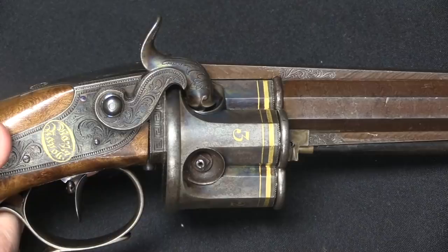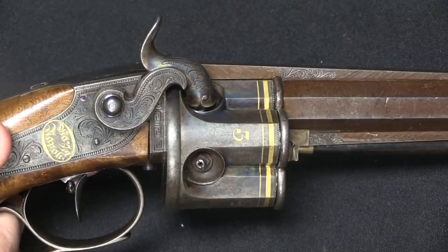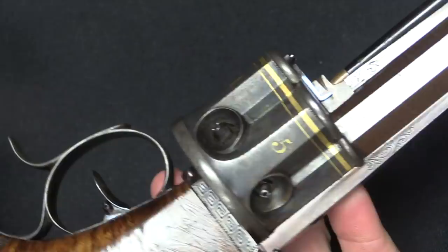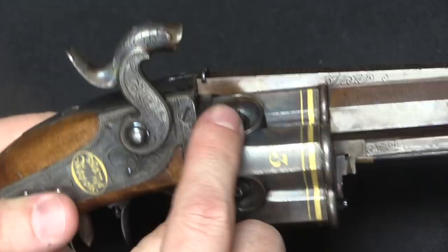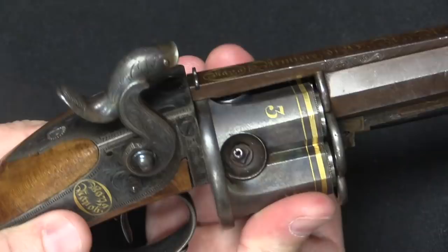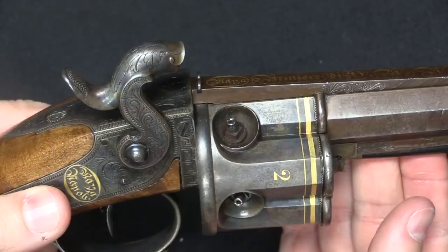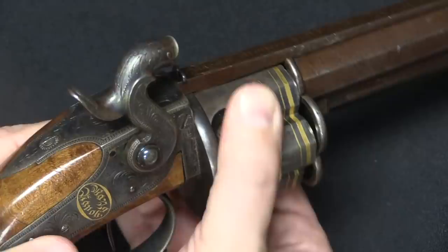What makes this interesting is that it is an early manually operated revolver. Once I cock the hammer, which is pretty stiff, I then have a 5-shot cylinder. You can see each cylinder has been inscribed with a number, which is important because you can't easily remove the cylinder. What you do is fire one shot, then pull the cylinder back and rotate it until it snaps into position to fire the next cylinder.